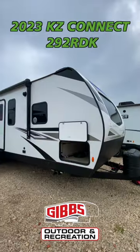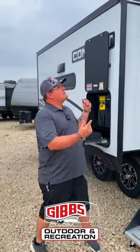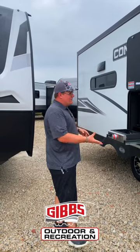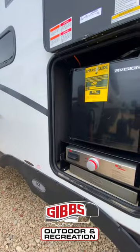Colby with Gibbs Outdoor and Recreation checking out the 292 RDK Connect by KZRV. Looking at the outside here: two-year true hitch and bumper warranty, electric awning, full LED lighting. It's got a climate package, solid steps, longer grab handle, and we got the outdoor kitchen with the mini fridge and flat top griddle.